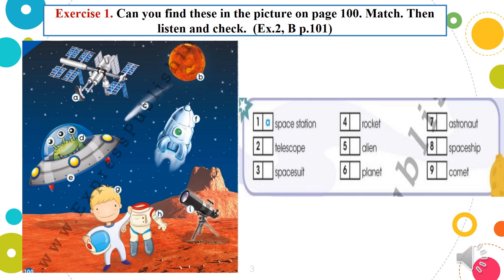Now please, students, listen and check your answers. Also repeat the words. One — A: Space Station. Two — I: Telescope. Three — H: Space Suit. Four — F: Rocket. Five — D: Alien. Six — B: Planet. Seven — G: Astronaut. Eight — E: Space Ship. Nine — C: Comet. Okay, good. Next.